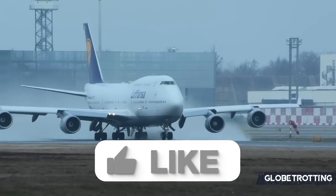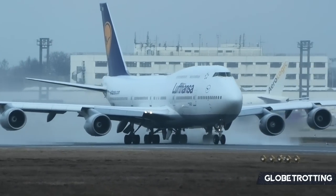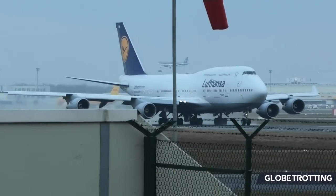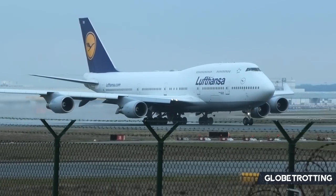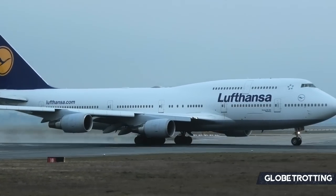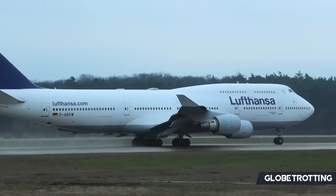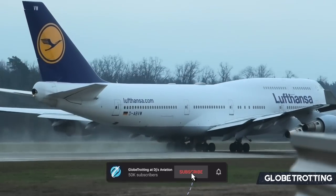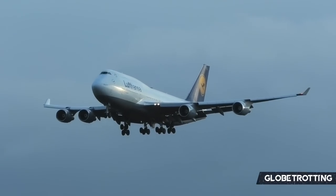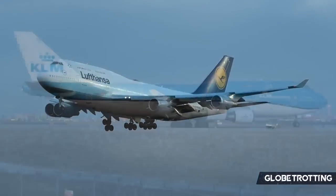Lufthansa's Boeing fleet is smaller than its Airbus fleet, but that doesn't mean it's not as important, with some heavy hitters included. The airline still flies both actively flying variants of the 747 — the Dash 400 and the Dash 8 — with passengers, making them among only a couple of airlines that actually do such a thing. There are currently eight remaining 747-400s. Lufthansa is unique in that during the pandemic and especially now, it's chosen to retain these Dash 400s.